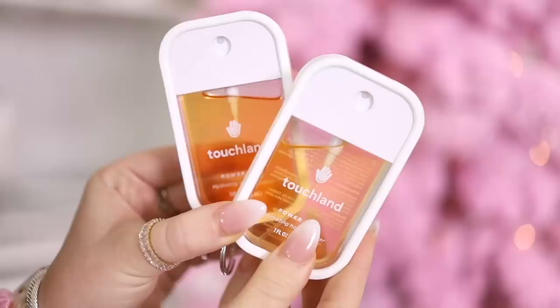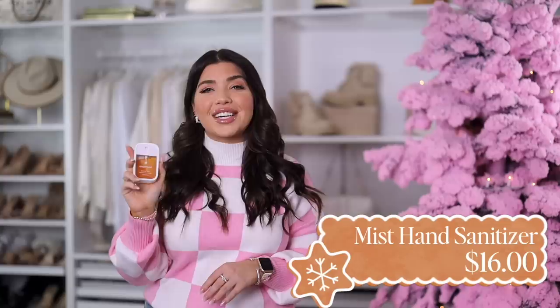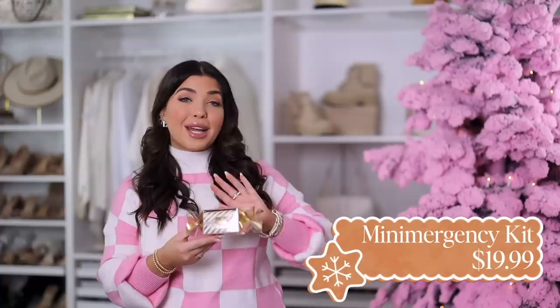Next I have the viral Touchland hand sanitizer — this is an Allure Beauty winner and it's been all over the internet. What sets it apart is the aesthetic packaging and the hydrating formula; where most hand sanitizers dry you out, this one has aloe and essential oils. It delivers a nice fine mist and each container has 500 sprays. Get whatever scent you can — this is always coming in and out of stock on Amazon, but it's available right now. I also have the Touchland silicone case, which is around $5.